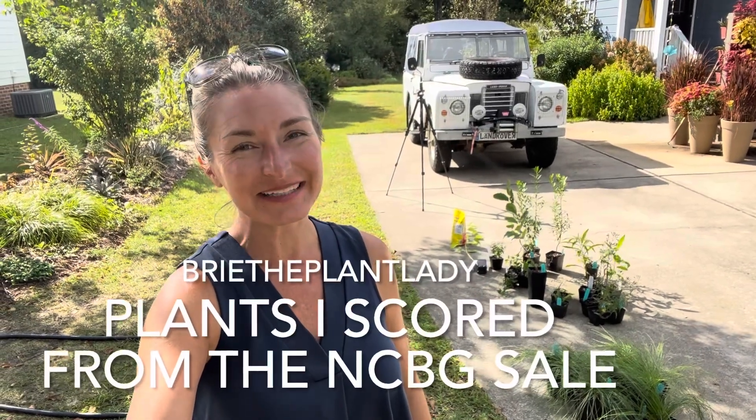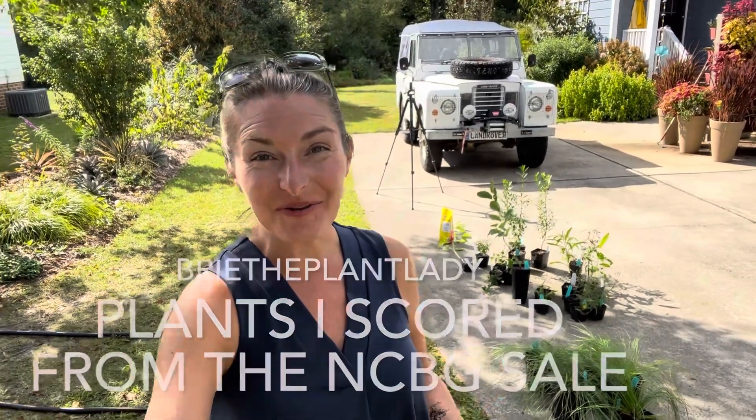Hi everybody! I'm Bree the Plant Lady, and hopefully you watched yesterday's video featuring the North Carolina Botanical Gardens Native Plant Sale and Sculpture Garden Exhibit. Today I wanted to show you what I bought from that sale, more about those plants, and where I'm going to plant them. Let me turn the camera around and give you an up-close view.